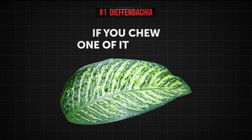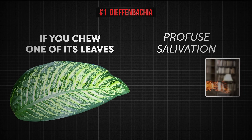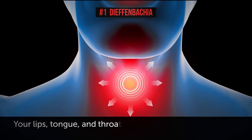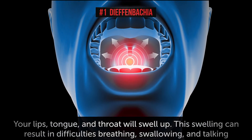If you decide to chew on one of its leaves, you'll experience profuse salivation and a strong burning sensation in your mouth. Next, your lips, tongue, and throat will swell up. This swelling can result in difficulties breathing, swallowing, and talking.